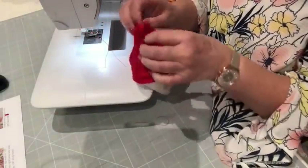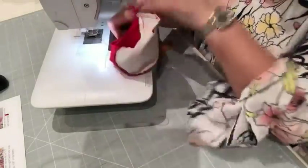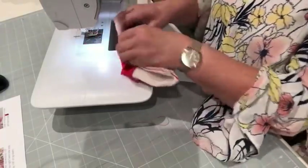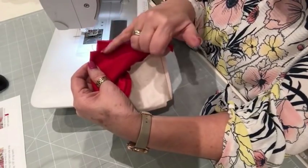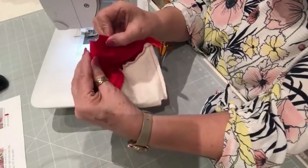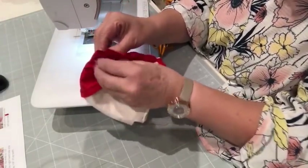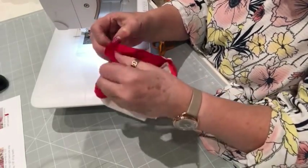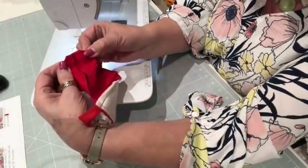Now I'm just going to pinch those corners — we're boxing the bottom, ladies and gents. All you're doing is opening up those corners — you see those V's? One V one side, one V the other. Just get them so you split them open, and those V's are going to be the start and end of your seam going across there.